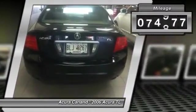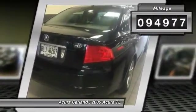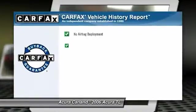This vehicle has less than 95,000 miles and qualifies for Carpac's buy-back guarantee.